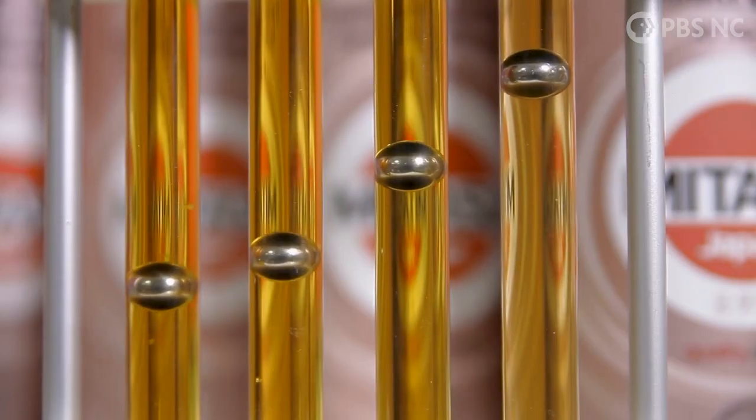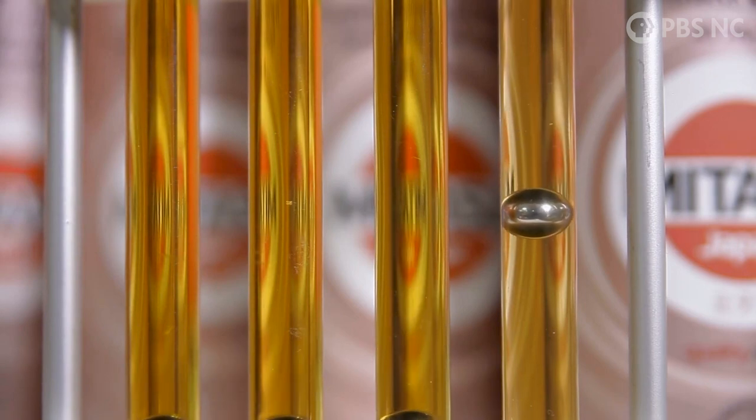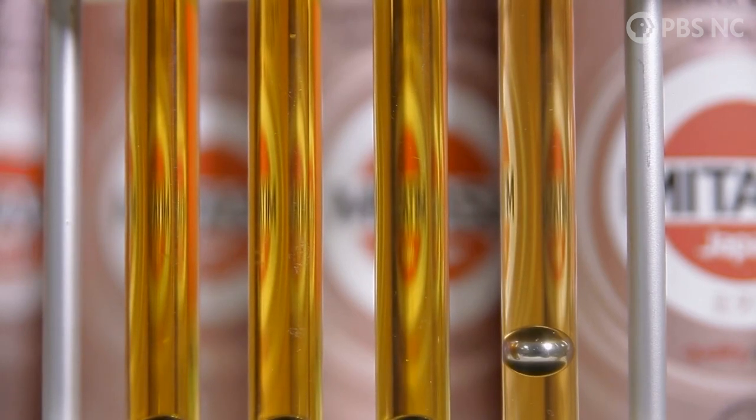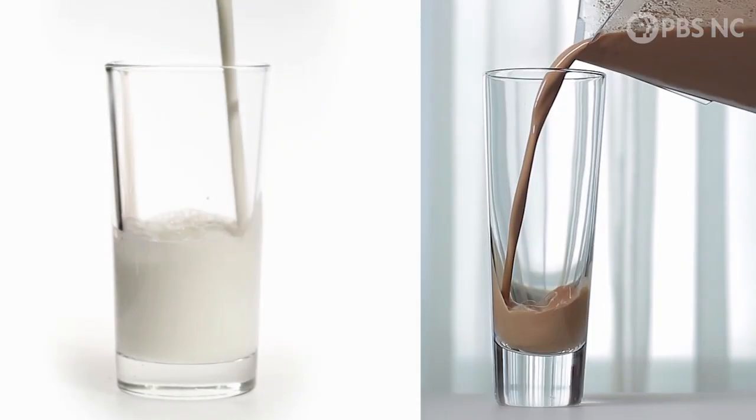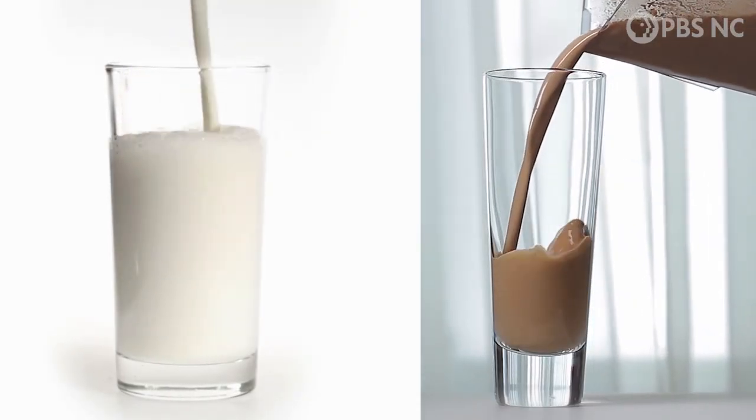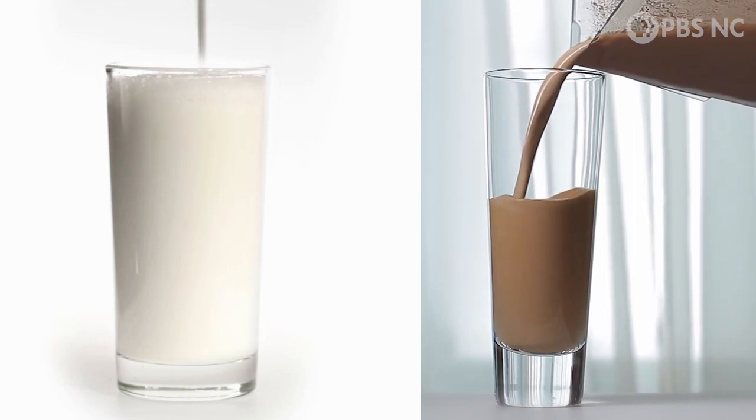Did you know we can actually adjust food texture with seaweed? We use additives to adjust the viscosity of many different fluids, and one subtle version is chocolate milk. If you try regular milk and chocolate milk side-by-side, you'll be able to tell that the chocolate milk feels a lot thicker.